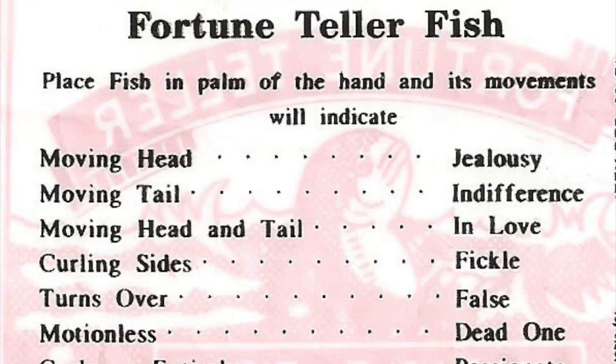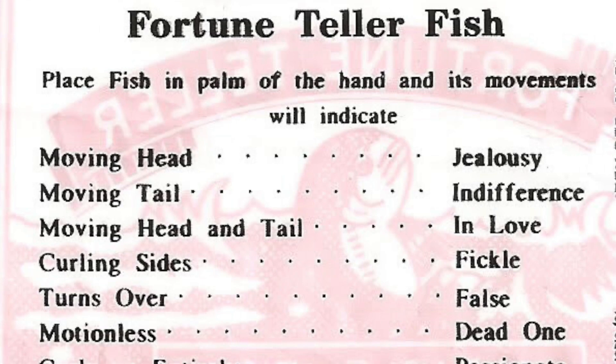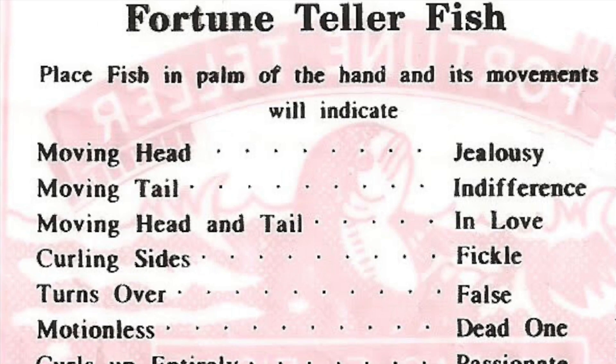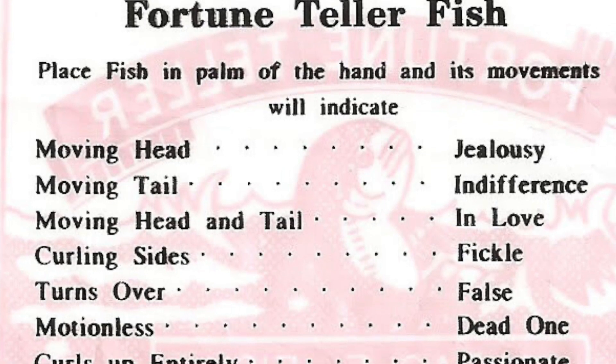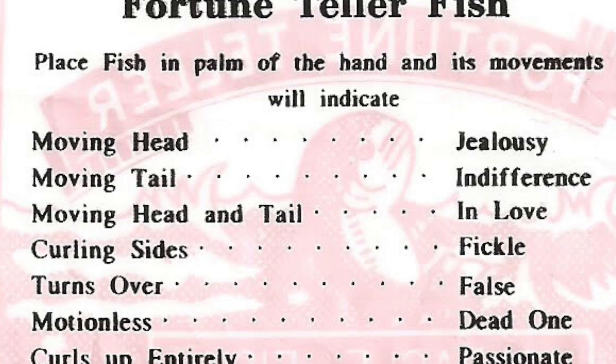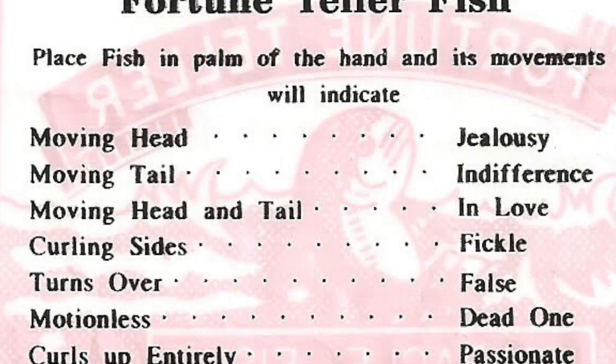And what does it say about your fortune? Moving head — jealousy. Moving tail — indifference. Moving head and tail — you're in love. Curling sides — you're fickle.